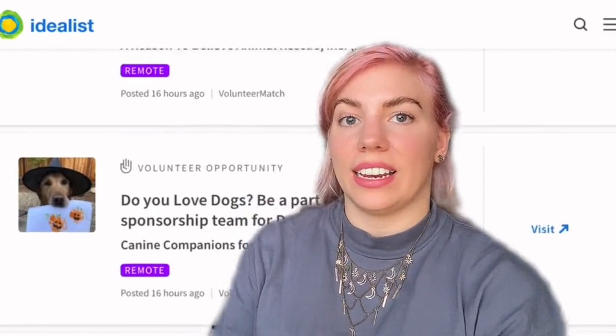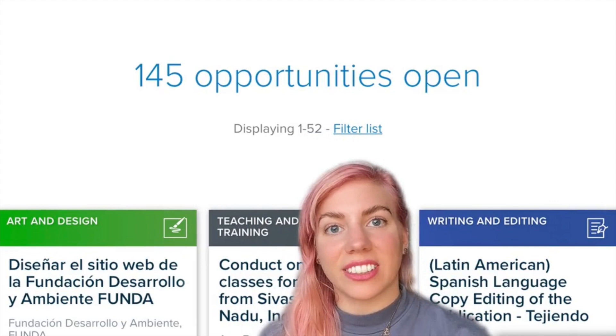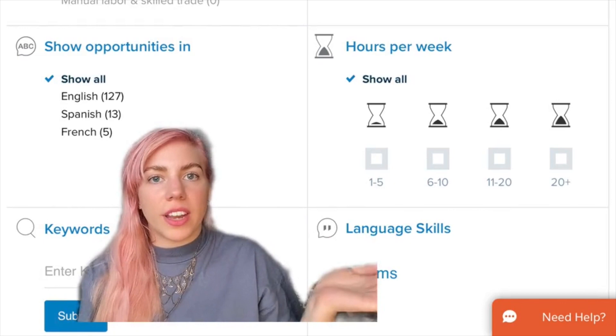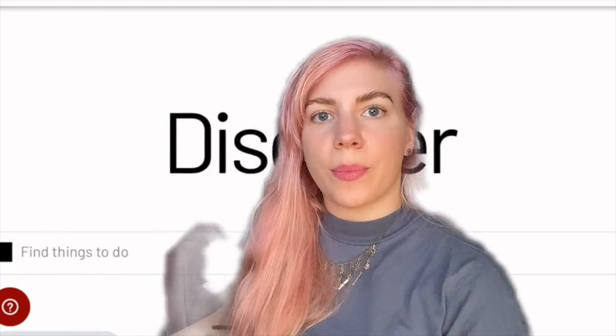Number six is Idealist, which has literally thousands of online volunteering opportunities available for animals, environment, and that kind of thing. Number seven is UN Volunteers. The United Nations lists a range of volunteering projects that you can do online from home. You can search by the number of hours you want to work each week, which is a pretty cool feature, and each position falls within one of their sustainable development goals, so you'll be helping to make a real difference.